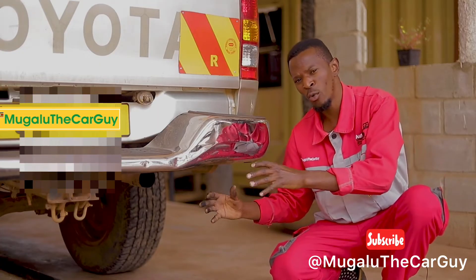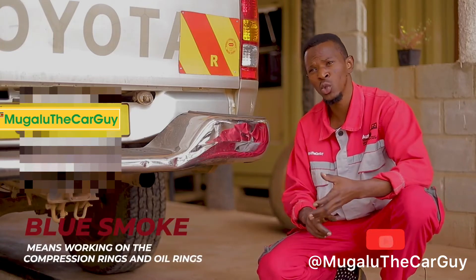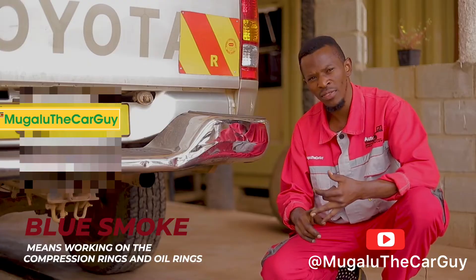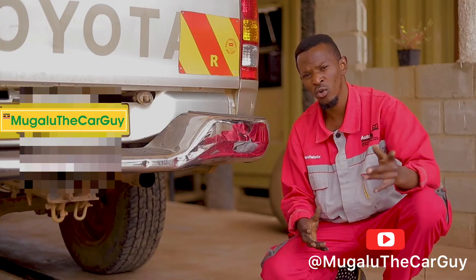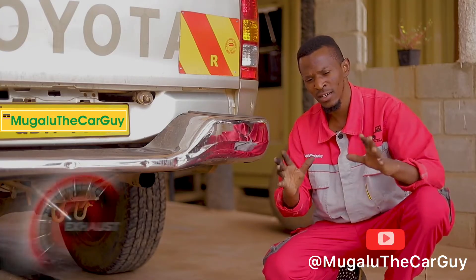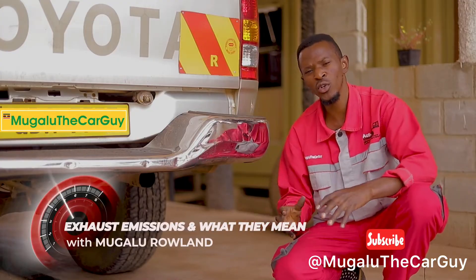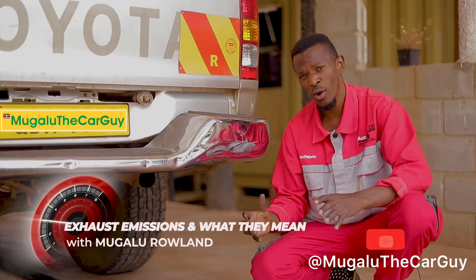We also have blue smoke. When blue smoke comes out of the exhaust, expect to change the compression rings and the oil rings inside the engine — that's a very significant issue. Also consider changing the valve seals, and that way you'll be solving that problem.